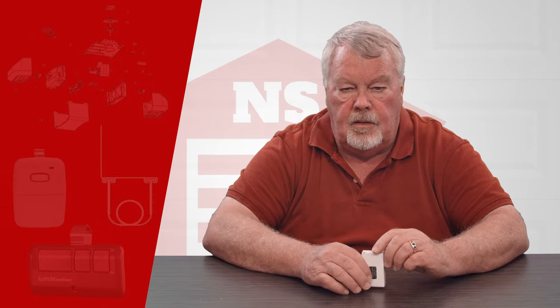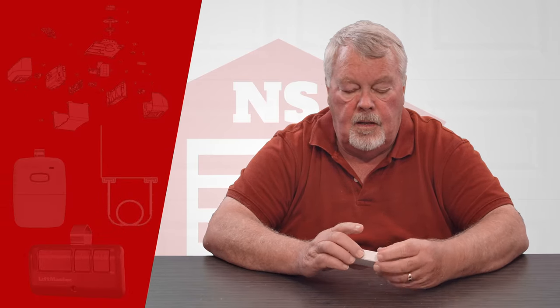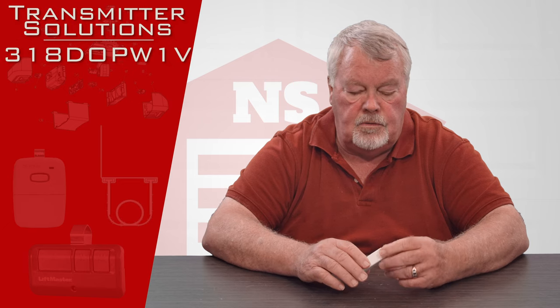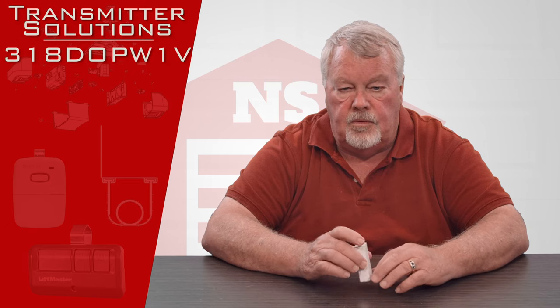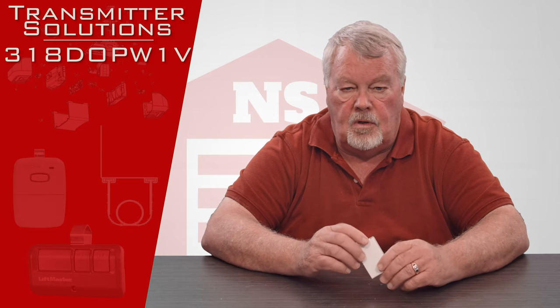Hi, I'm Mark with North Shore Commercial Door dot com. I'm going to do a product introduction today, and this is a transmitter — a highly encrypted transmitter made by Transmitter Solutions, one of our oldest and nicest vendors. They're located out in Salt Lake City, Utah.